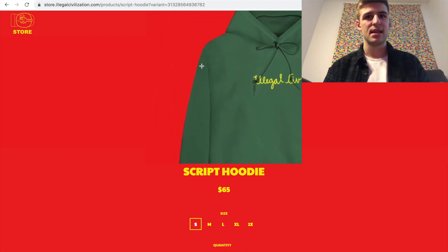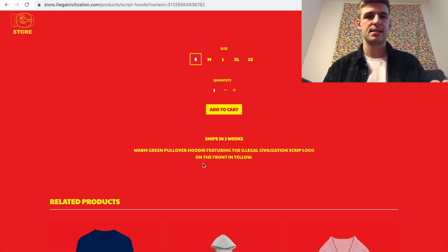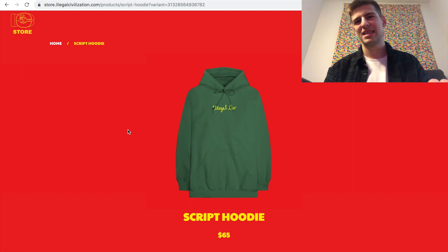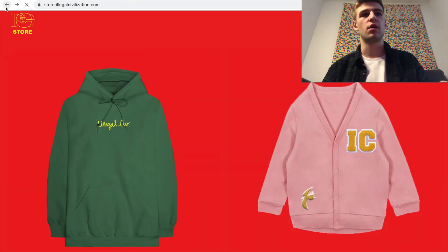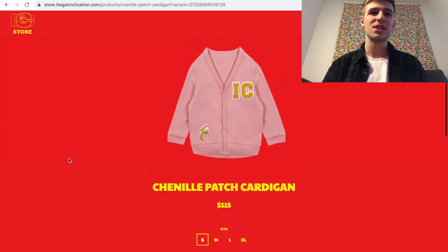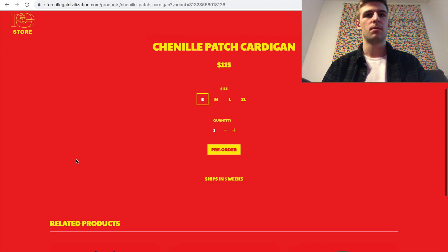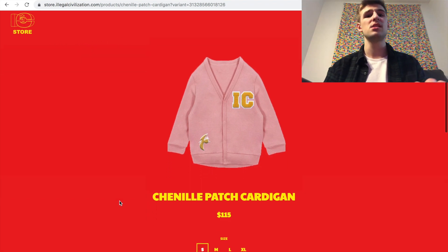Moving right along, we have a script hoodie for $65 — it just has Illegal Civilization scripted on the front. I'm not sure if it's embroidered or not, it doesn't say. $65 is not bad; when you put it in context to how much Golf charges, it feels like nothing. The next piece is a patch cardigan which I think is really cool — it has that rug-feel texture on the IC logo and also on the dino bird logo. It's $115 and also ships in five weeks, so you wouldn't get it in time for Christmas either.